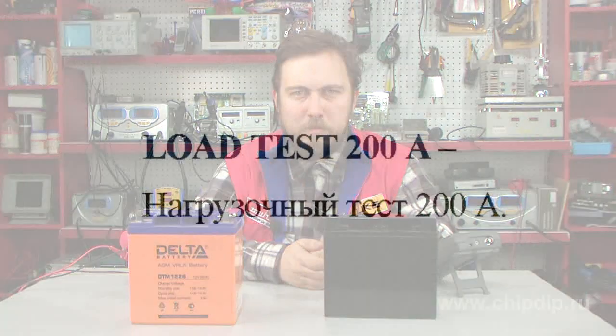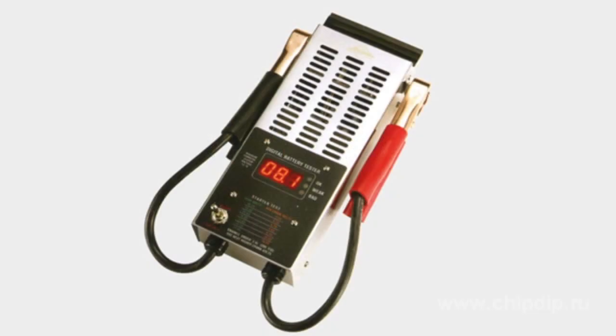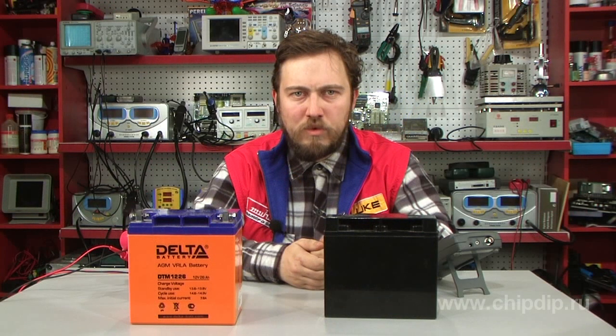A loading test shows whether a battery can sustain the load required to start the engine. To check this, a resistance corresponding to the resistance in the circuit when the engine is running is applied to the current leads. After 15 seconds of discharge, the battery should maintain a voltage of at least 9.5 volts at a temperature of 21 degrees.